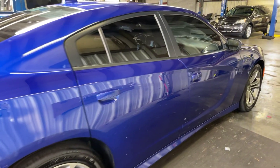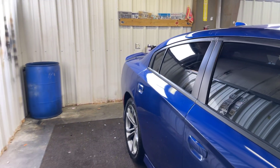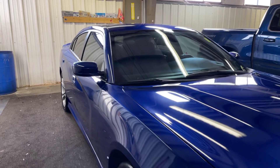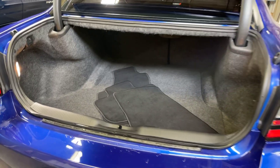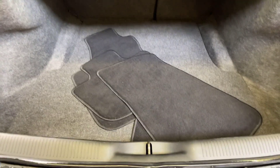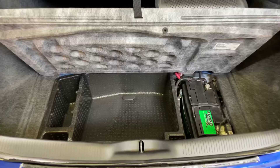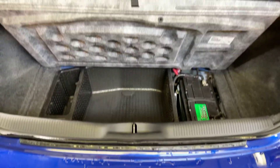Not seeing any other dents, dings, scratches, or anything like that on the passenger side. Going ahead and getting the trunk space open — tons of room back here, split fold seats, and floor mats that they'll put down. I also wanted you to see that the battery is here in the back.